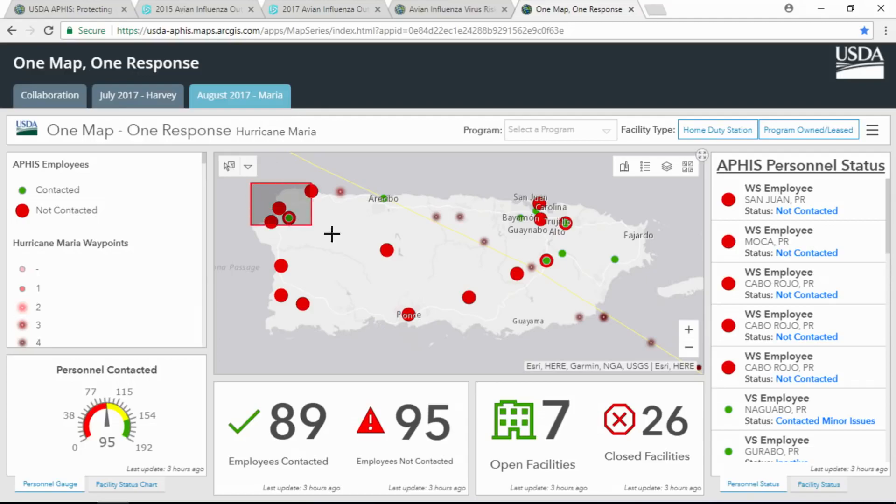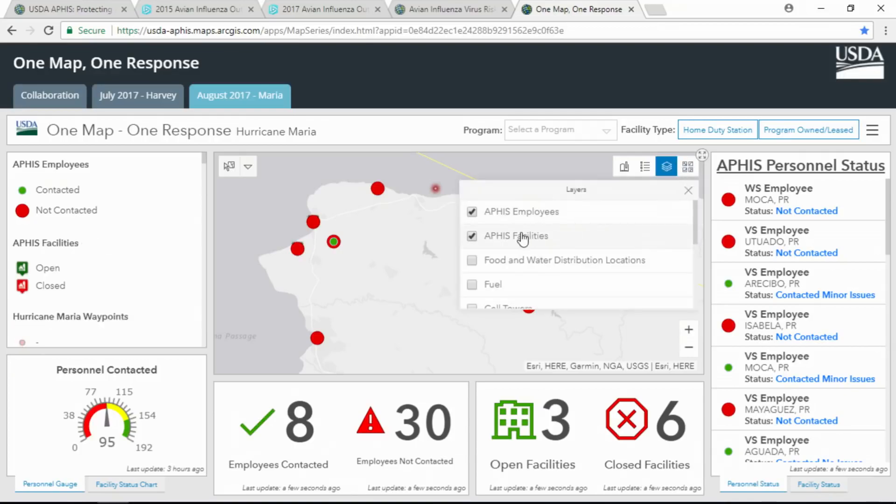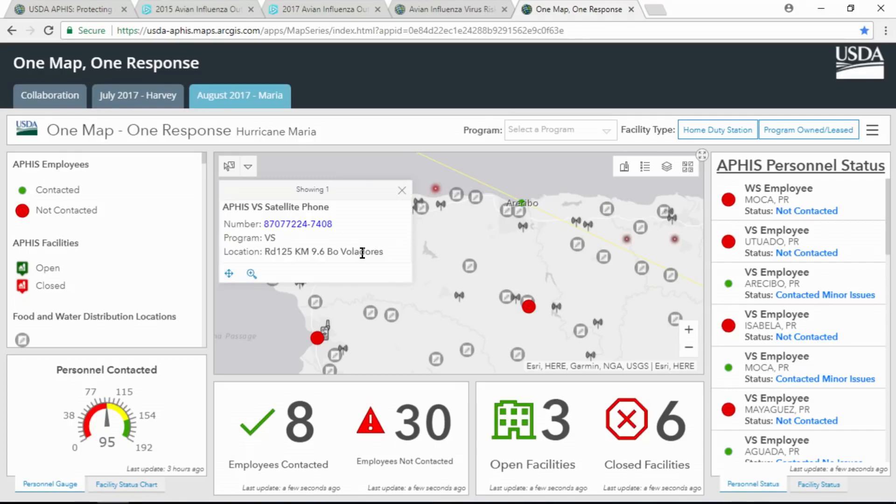Maria focused us not only on locating our employees but finding additional resources for them due to severe devastation. We found the status of our facilities — whether they were open or closed — FEMA food and water distribution centers, the GSA fuel station in San Juan, and cell towers. We then delivered satellite phones to areas where we had yet to contact our employees. We did contact all of our employees and found them safe. We now have an operational dashboard that reports real-time information, so on any given day, for any given event, on any given device, we know the status of our employees and our facilities. We have succeeded with our vision of one map, one response.